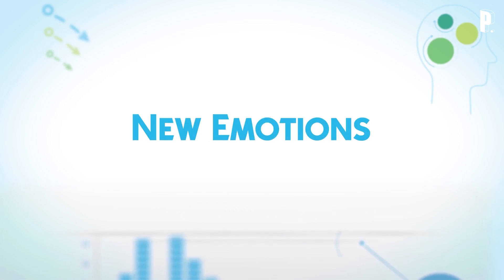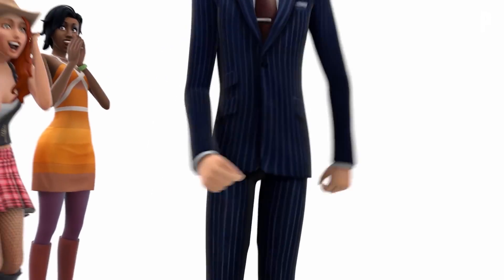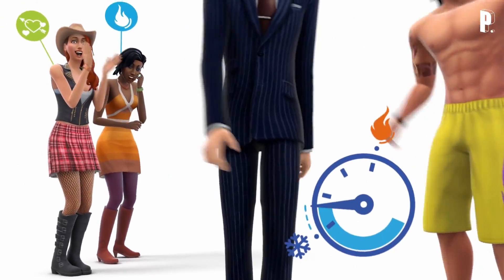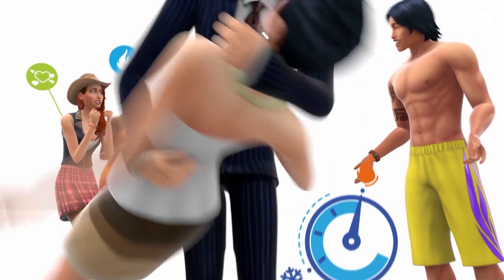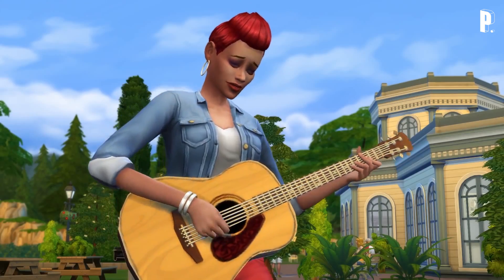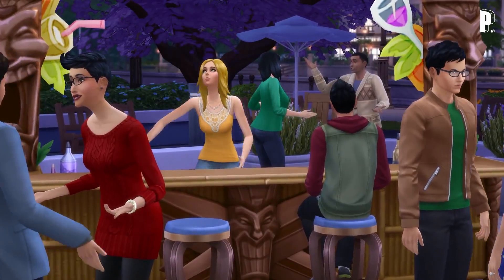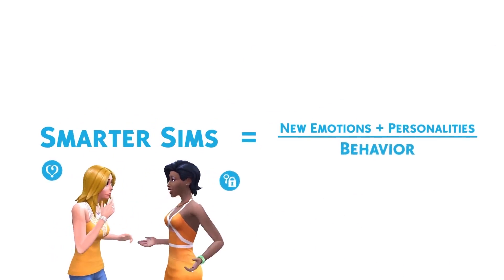The host reacts: that was amazing! The most exciting detail personally is the little onesies for actual babies — not just toddlers. The baby onesies look adorable and that's what the host is most hyped about from today's new information.